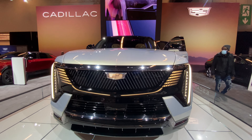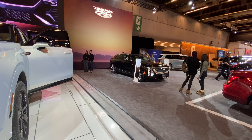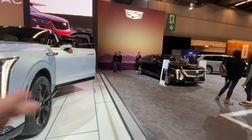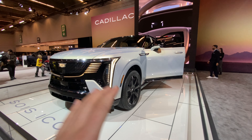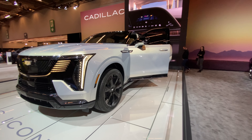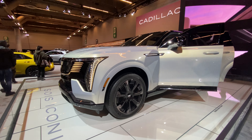When I say this thing is huge, it's big. That's a Cadillac Lyric right there — of course I'm far away from it, and it's on a stand. But if you see this in person, you're gonna be amazed at how ginormous this thing is.